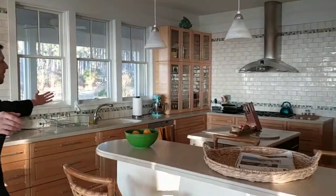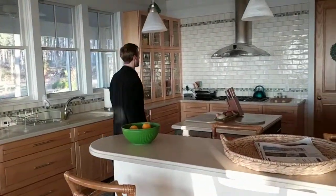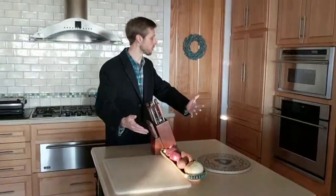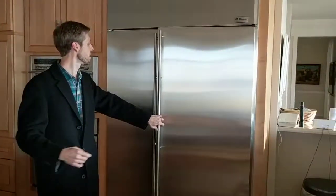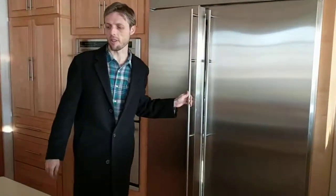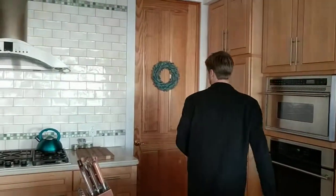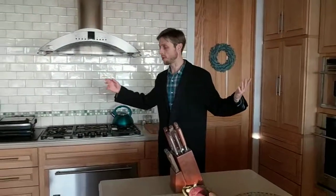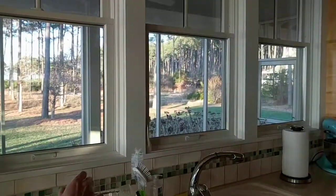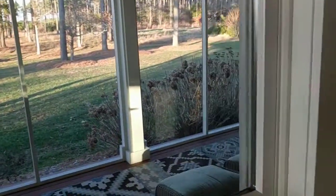Here's our kitchen. As you can see, it also is immaculate. They left everything for us — the fridge has food, salmon, lots of freezer stuff, ice cream — and the pantry is full for us. And this is like a screened-off porch area, which is really gorgeous.